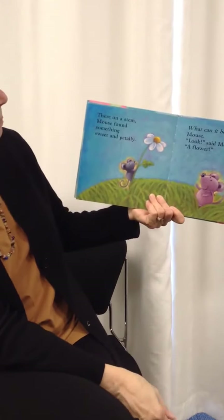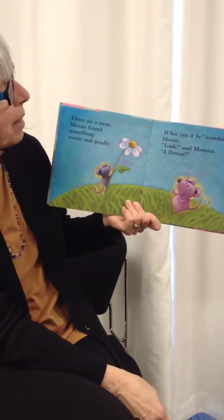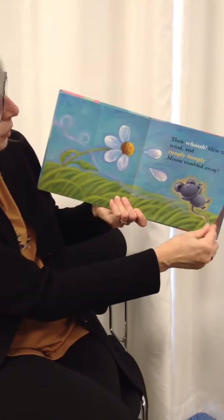There on a stem, mouse found something sweet and pettily. What can it be? wondered mouse. Look, said mama, a flower. Then whoosh blew the wind and rumbly, bumbly, mouse tumbled away.